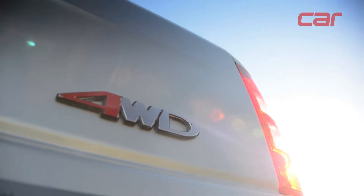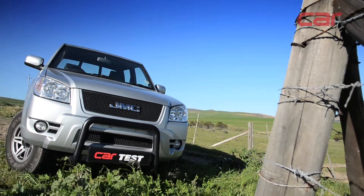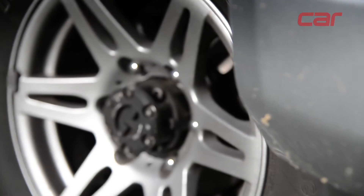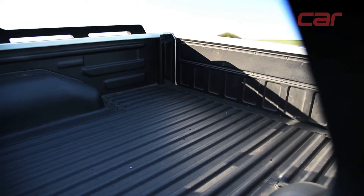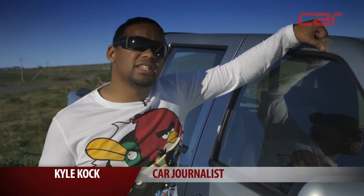This is the JMC Boarding 4x4 double cab. Now we all know that in South Africa, the likes of Toyota's Hilux, Ford's Ranger and the Volkswagen Amarok rule the roost, but their big price tags might not exactly suit your budget. So come and take a ride with me and let's see if it's worth your while.